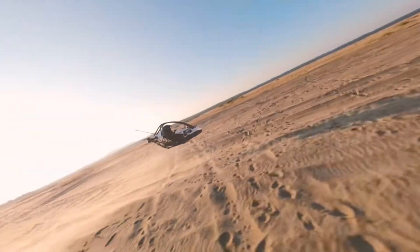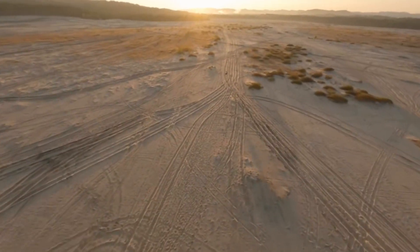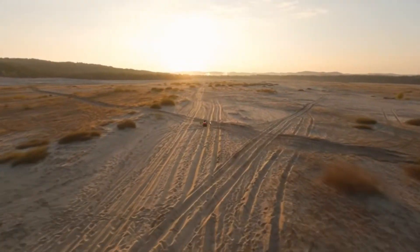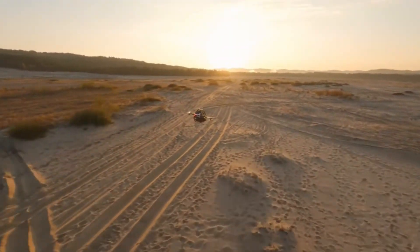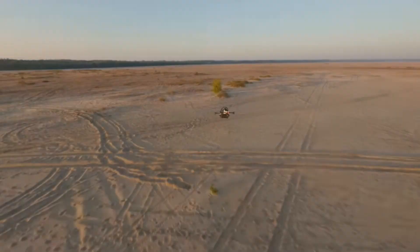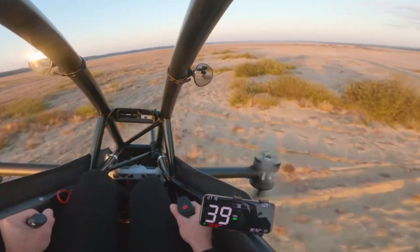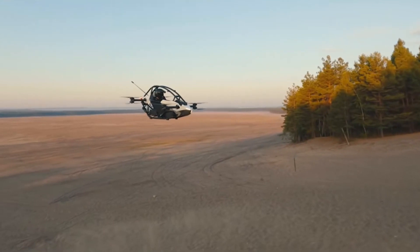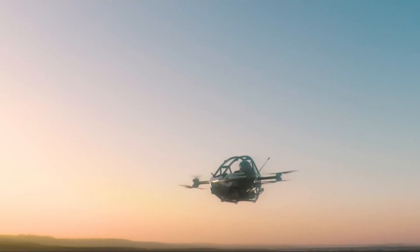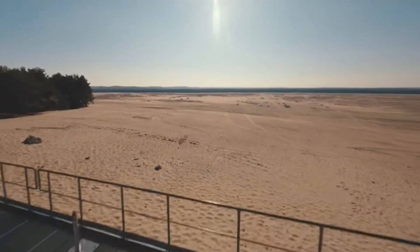Jetson then made its official debut late in 2021, depicting Patton piloting the very first Jetson 1 production model. It's a recreational ultralight EVTOL — Electric Vertical Takeoff and Landing. It weighs 190 pounds, has an aluminum frame, and is powered by 8 electric motors. It has a flight time of 20 minutes, thanks to the Tesla battery cells.